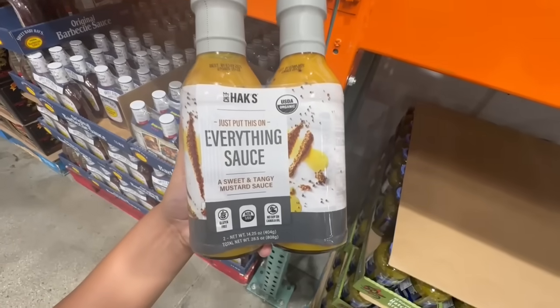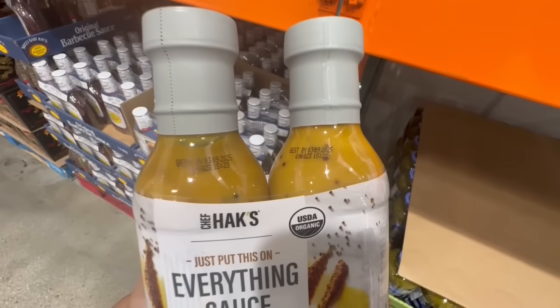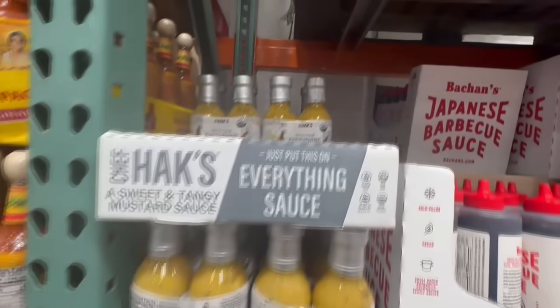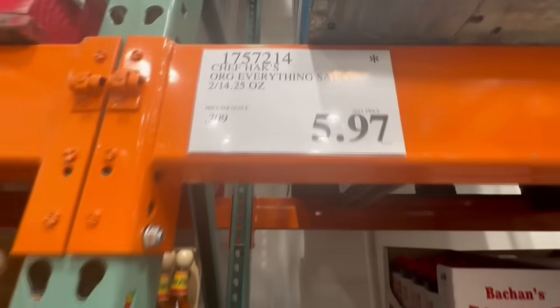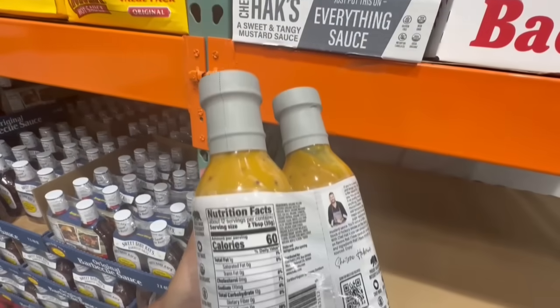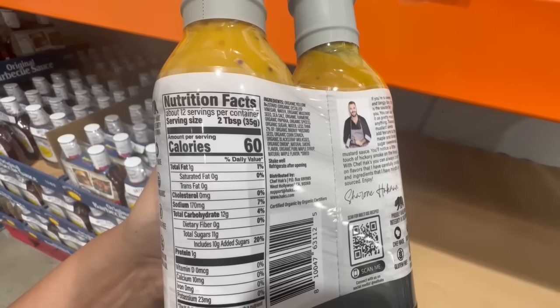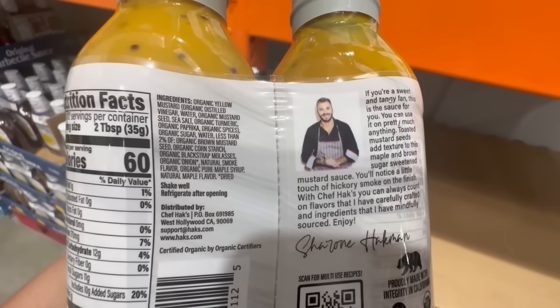I love the advertisement for this sauce — it's called Just Put This On Everything Sauce by Chef Hacks. The expiration date is not until July of 2025, so pretty much like next year. They still have quite a few bottles left. This one's selling for $5.97, and keep in mind that's the price for two bottles. The last time I saw this one at Costco it was selling for around $9.50 — close to $10. Two tablespoons is around 60 calories, 170 in sodium. Let me know if you've tried it before.